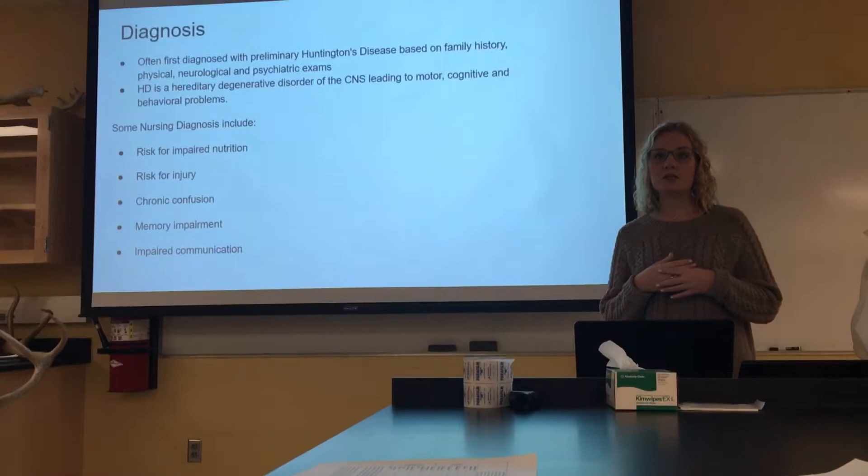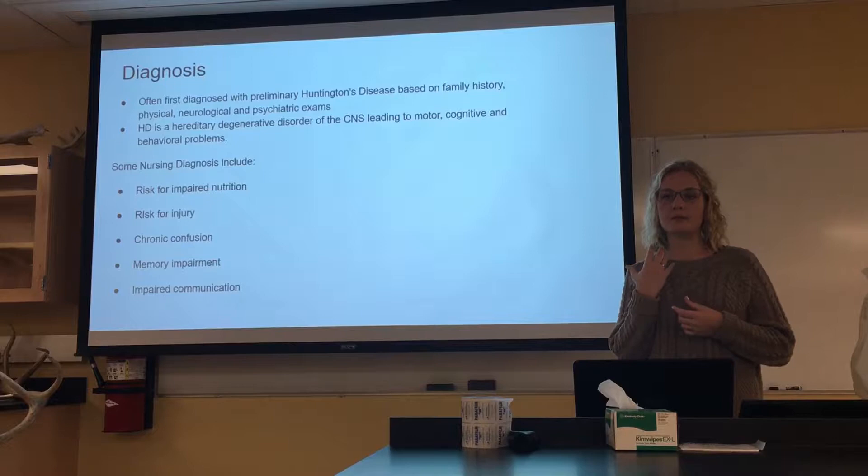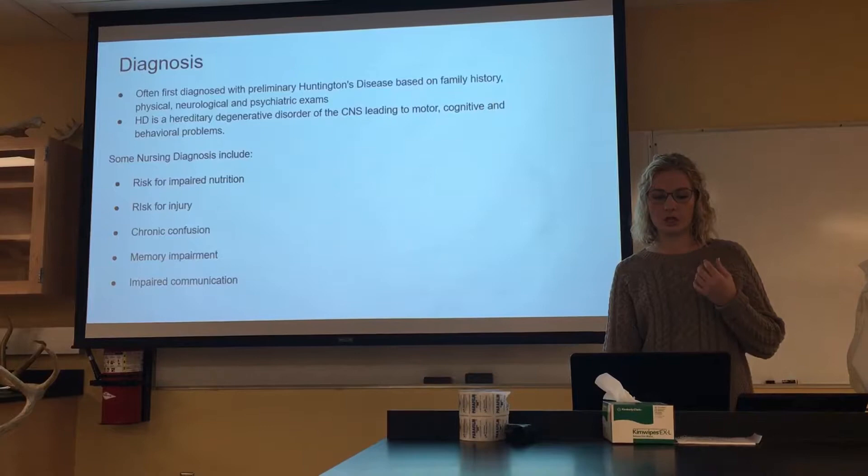As nurses, we thought it would be good to include some nursing diagnoses for how to better care for these patients. Some would include risk for impaired nutrition because of impaired swallowing, risk for injury based on jerky movements, chronic confusion, memory impairment, and impaired communication — it is very hard for them to talk when they have this.